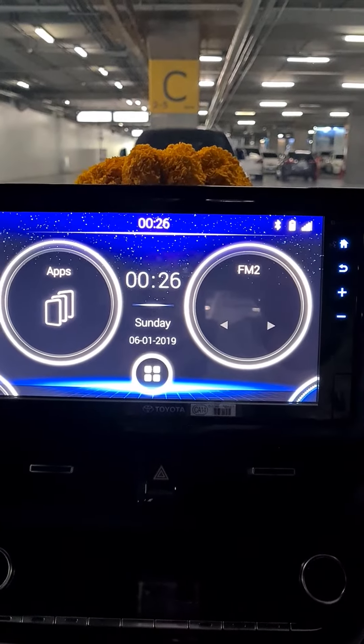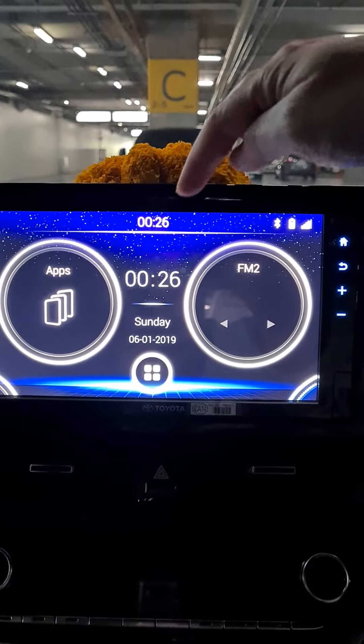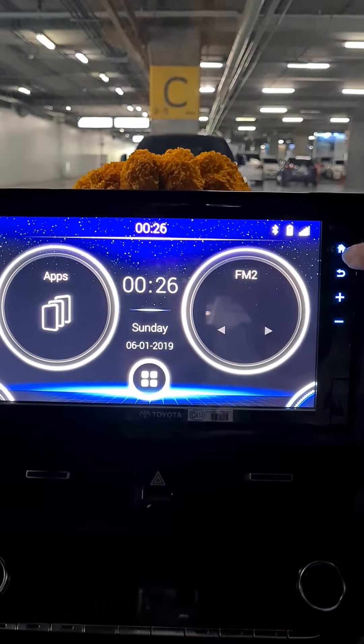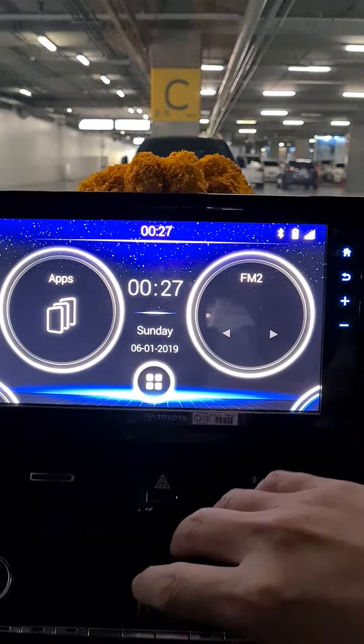I'm going to show you how to change this clock — right now it is wrong. So let's first hit the home button and make sure you go to the home view.